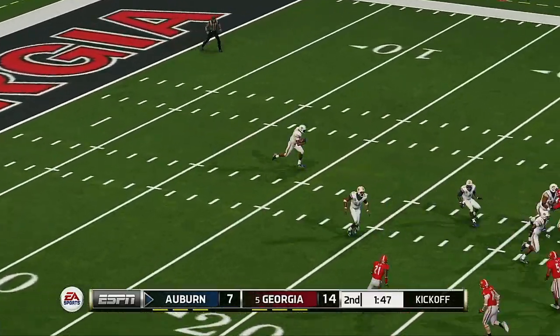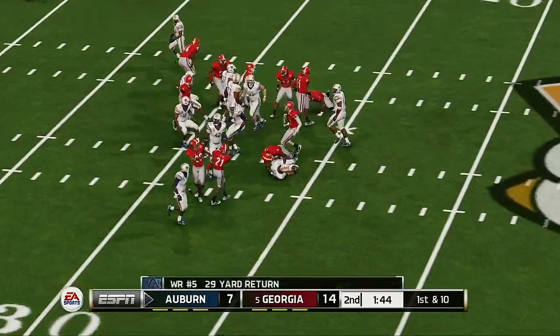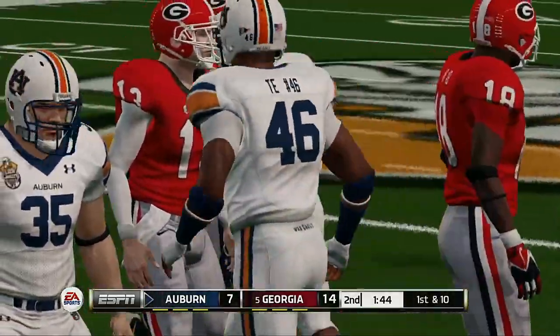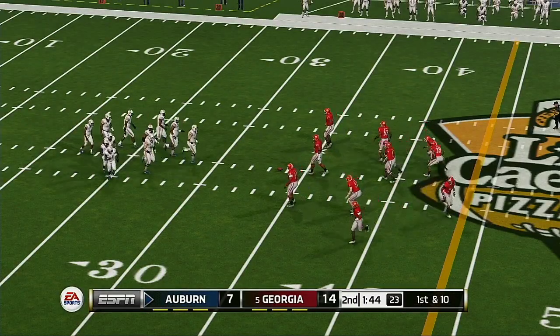Georgia is lining up to kick this one off from the five-yard line, and he's tackled at the 33. In a game that's this close, you can't afford to waste possessions.